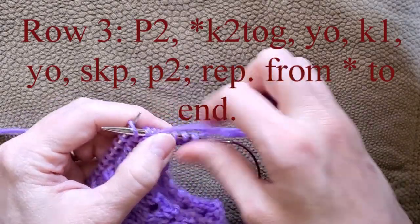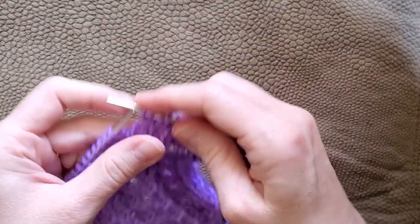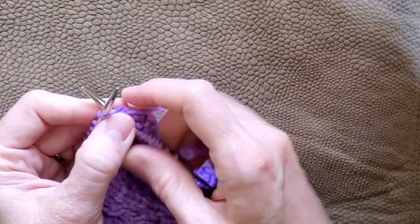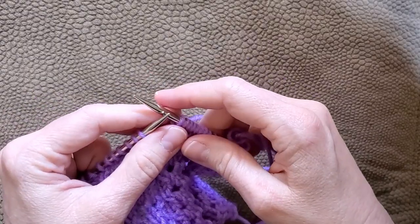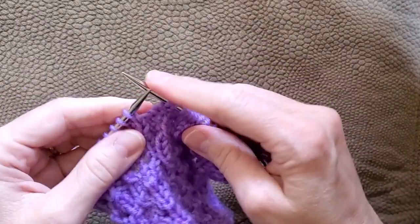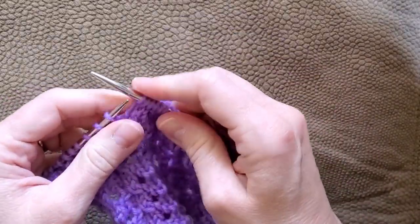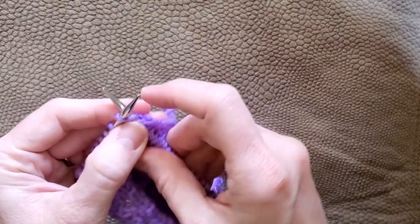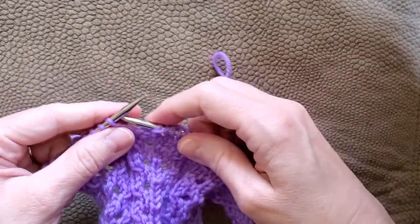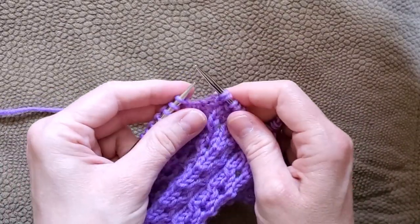So you're going to repeat that whole section starting from the knit 2 together until you get to the end: knit 2 together, yarn over, knit 1, yarn over, slip 1 stitch, knit the next stitch, pass the slip stitch over, purl 2. By the time you've done this over and over, you will remember it — this is an easy pattern to remember. This is the hardest row in the whole pattern, but if you do it over and over again you will memorize it and won't have to carry your pattern along with you.